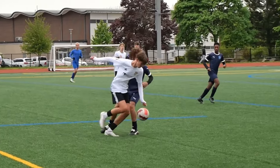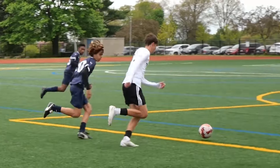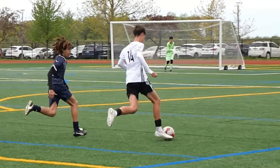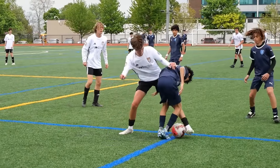In essence, tackling and shielding in football are not just about winning individual battles on the field. They are about building a foundation of strength, resilience and confidence that translates into overall performance and success.